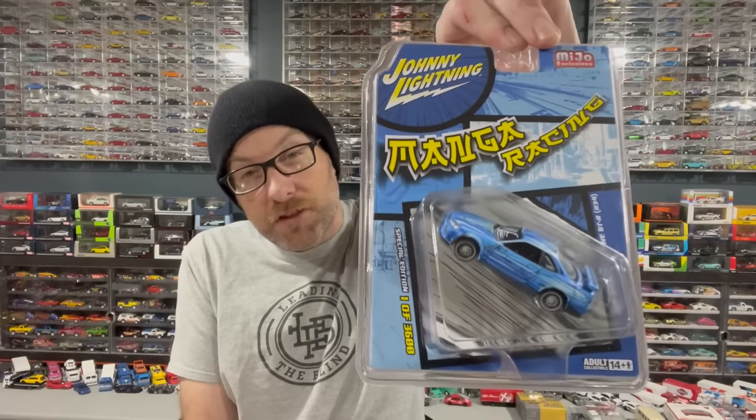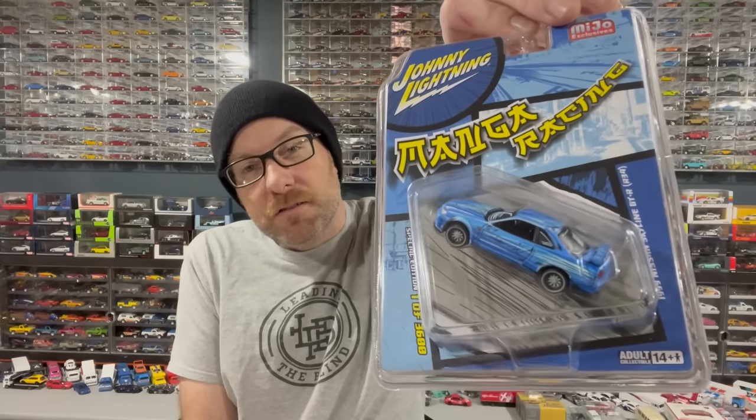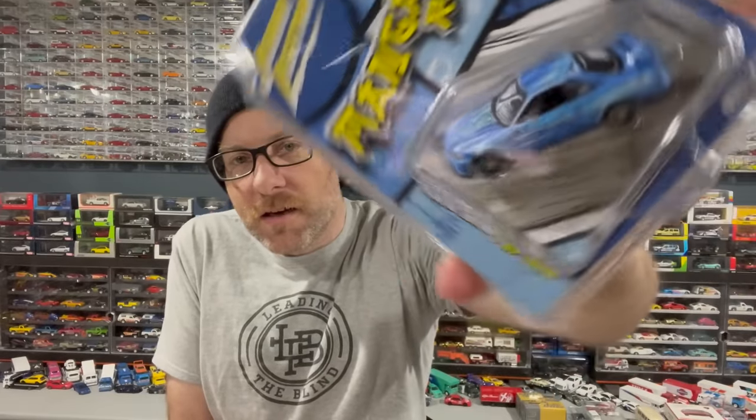The other two things I got at the meet — I did pick up one of these, the Manga Racing R34. I thought this was super cool. There's a gentleman on Instagram that kind of makes this style of custom and they're really awesome and expensive, but this is the closest thing I'll probably get to one. This thing is super cool, limited to 3,600 pieces. It's a Skyline R34 done to make it look like art. So we're going to check that out — we'll open up that.